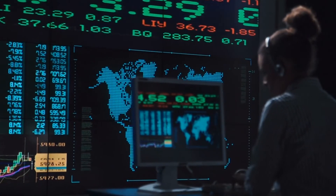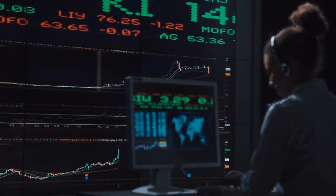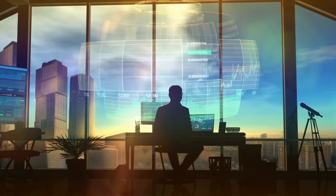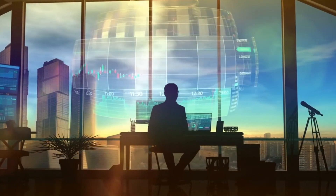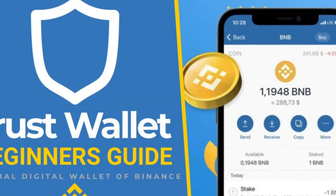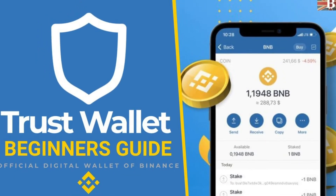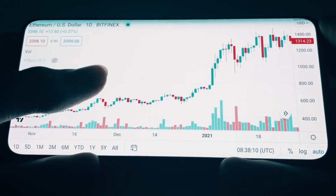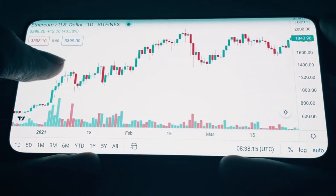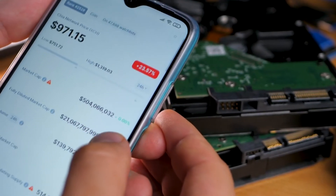Trust Wallet is completely free to use and does not require any kind of subscription, registrations, or forms to fill out — your personal data stays with you. The one fee your wallet incurs is a gas fee when you send transactions, paid to miners on networks like Ethereum or proof-of-stake chains. Trust Wallet does not collect any fees and does not have access to any funds in your wallet.